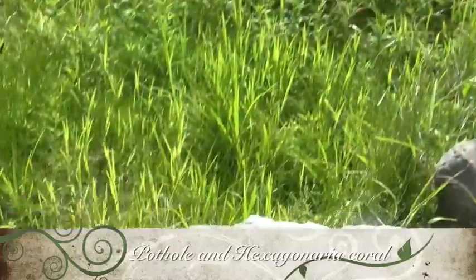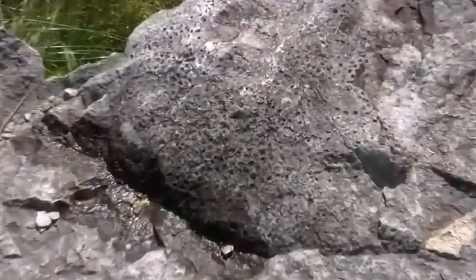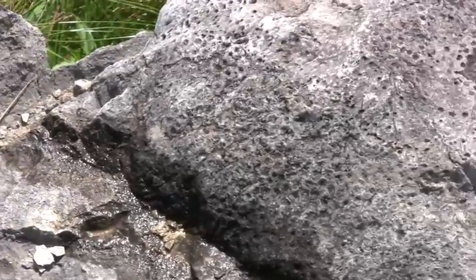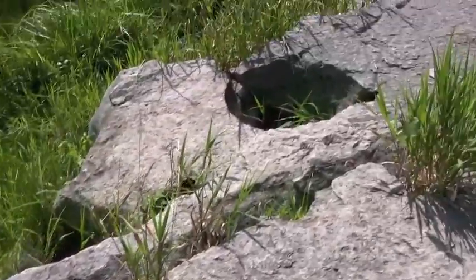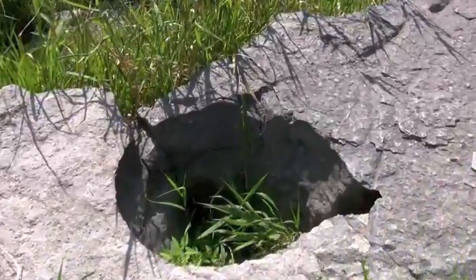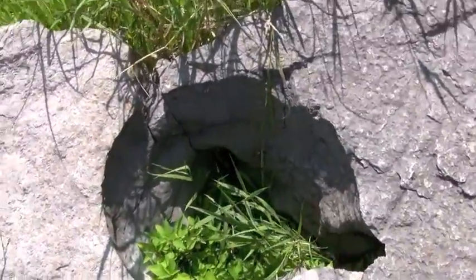Shown here is a hexagonaria coral, perhaps the biggest fossil at the gorge, and they are very common in the bedrock along the Iowa River. They differ from rugose corals because they form large colonies. Just south of this is a large pothole-like karst. It just shows the power of groundwater erosion on the calcite-rich limestone.